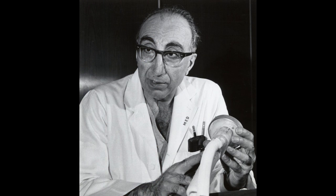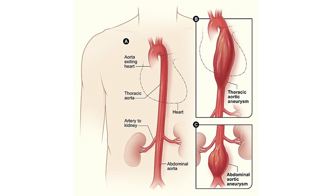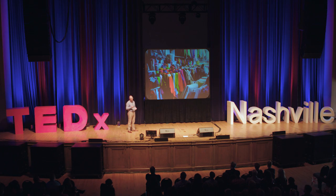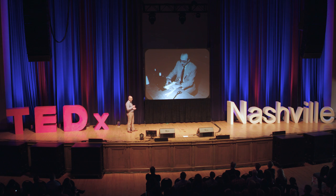Dr. Michael DeBakey had a need for a solution to a problem that existed. It was September 1953, and he had a patient with an aortic aneurysm — an expansion of the aorta to a point of failure. When the aortic aneurysm ruptures, you're almost certainly going to face death; only ten percent of patients in a hospital actually survive an aortic aneurysm rupture. So he went to the fabric store, found a bolt of knit Dacron polyester textile, took it to his wife's sewing machine, and sewed it into a tube the diameter of the patient's aorta. He replaced this patient's aorta with a polyester textile tube, and the patient survived another 13 years.